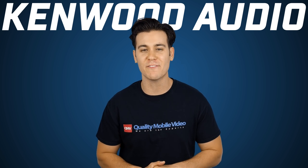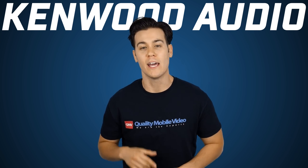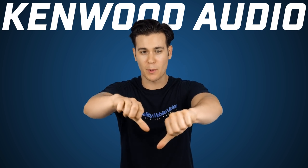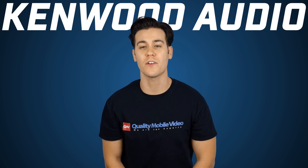Thanks for watching guys. Be sure to check out the DDX9703S online at QualityMobileVideo.com. If you hated this video you know what to do, but if you enjoyed it, help support us and get subscribing. Click up top to watch another cool video.